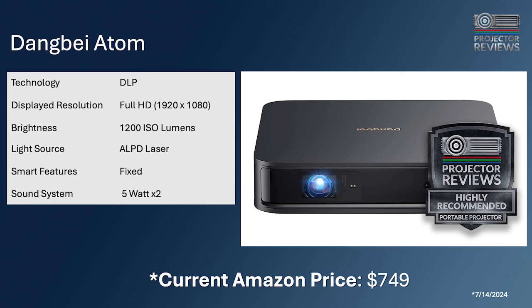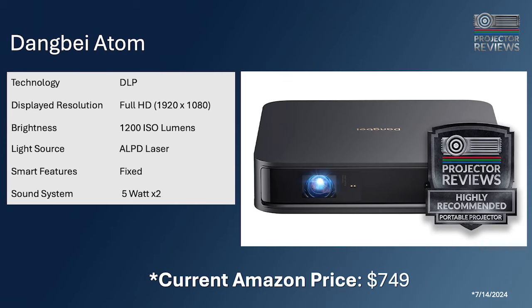The Dangbei Atom is solid state with an ALPD laser — amazingly bright at 1,200 lumens on a very compact chassis. It's smart, with full Google TV, so you get Netflix, Amazon, Disney Plus, full HD, and a stereo 5-watt sound system. It only lacks one thing for portability: there's no built-in battery. But if you want something super small that fits in a backpack, with tons of smarts and good sound, the Dangbei Atom is a great choice on Amazon.